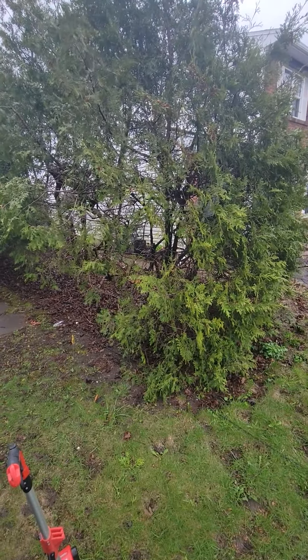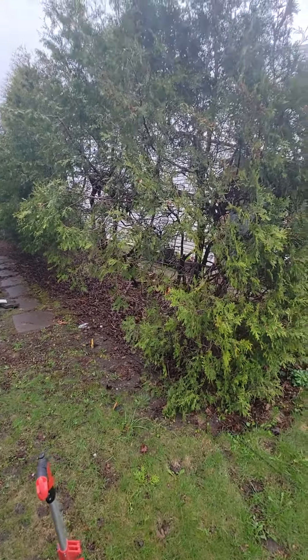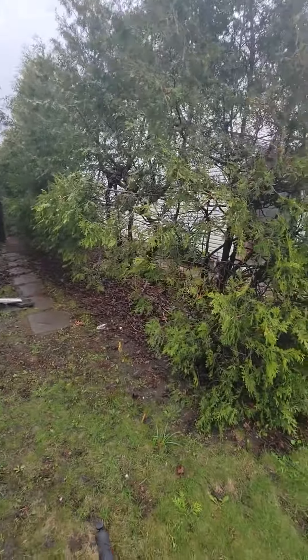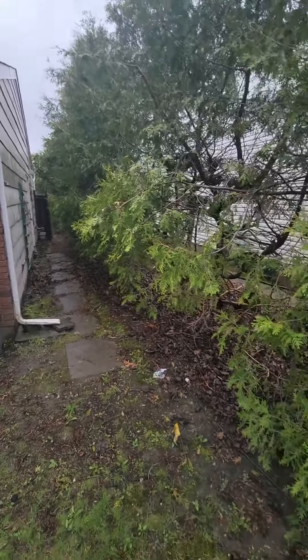So Ray, this is 23 Meadow Bank. The client is Neil and Mary. Anyways, this hedge is fairly big — it's 85 feet from here right down past that gate to the corner. So that's 85 feet.